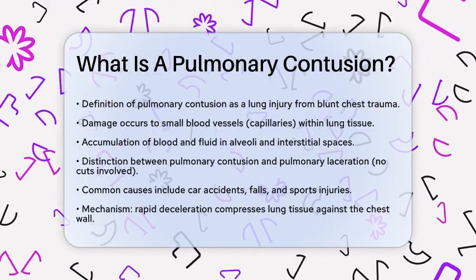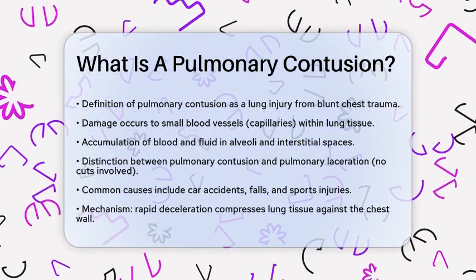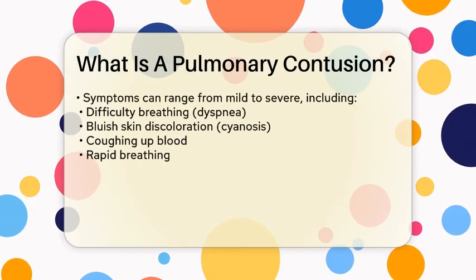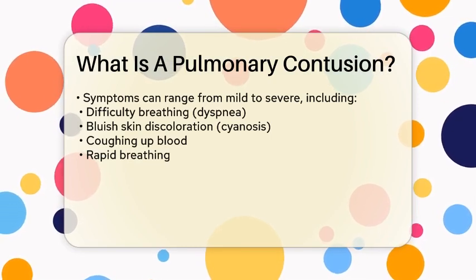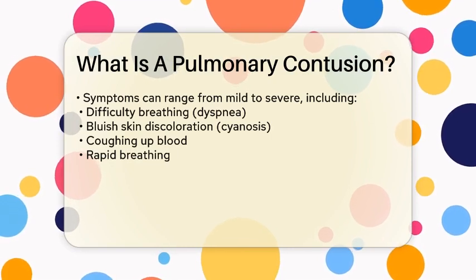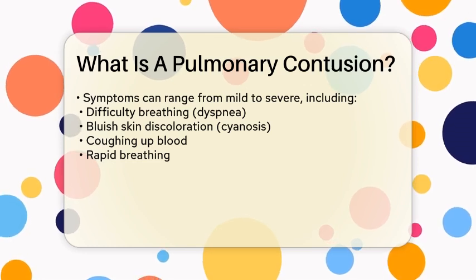Pulmonary contusions are often seen in situations involving blunt chest trauma. Common causes include car accidents, falls, or injuries sustained during sports activities. The mechanism behind this injury typically involves rapid deceleration. For instance, when a moving chest strikes a fixed object, it compresses the lung tissue against the chest wall. This compression can disrupt the alveolar capillaries, leading to fluid leakage into the lung tissue.